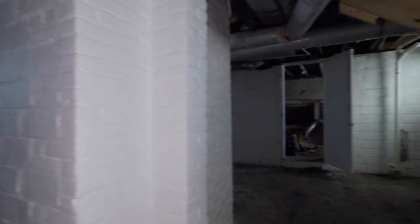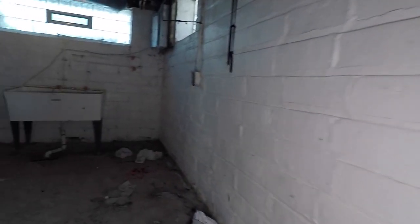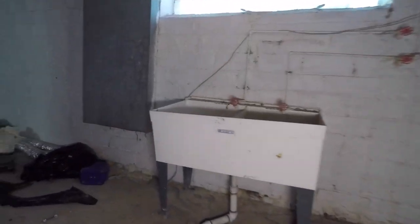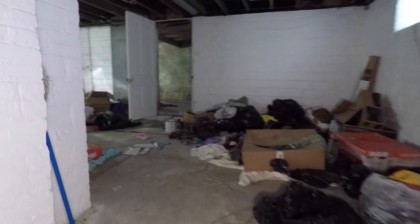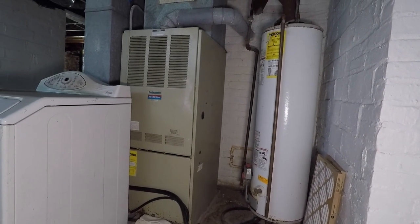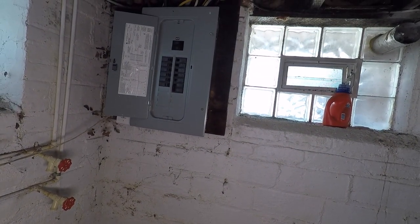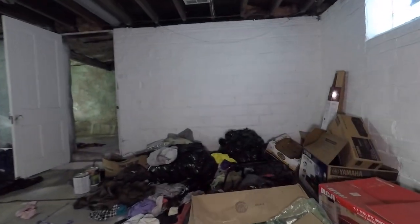Looks like this is where the majority of the stuff is down here in the basement — there's a lot of stuff in this corner right here. There's a lot of stuff in here in the basement. We'll see you next time on the Tenants from Hell show.